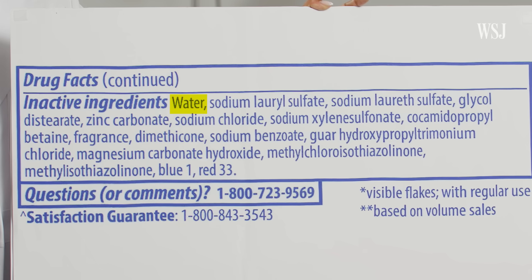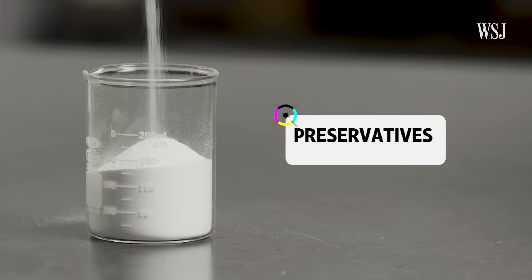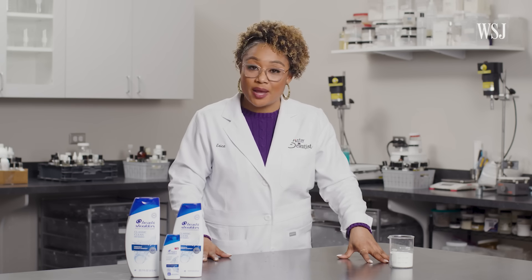Any product that has water in it has the potential to grow mold, fungus, and bacteria — we don't want any of that stuff. Different packages the Wall Street Journal purchased had different preservatives listed. The preservative used in this product is sodium benzoate.